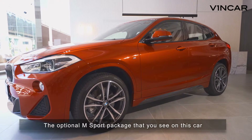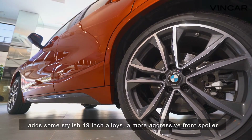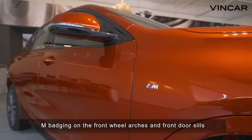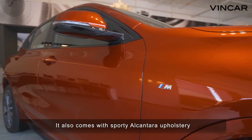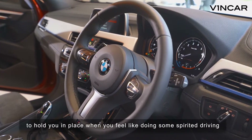The optional M Sport package that you see on this car adds some stylish 19-inch alloys, a more aggressive front spoiler, M badging on the front wheel arches and on the front door sills. It also comes with sporty Alcantara upholstery to hold you in place when you feel like doing some spirited driving.